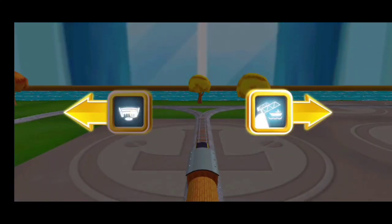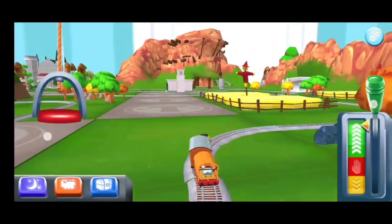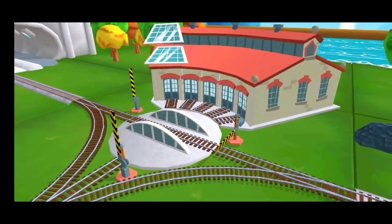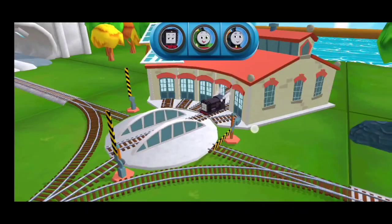Where to now? Left leads to... Next stop, Tidmouth Sheds. I love that. We can't wait to get started. Use the wheel to spin the track. Good job!